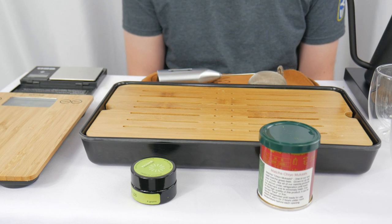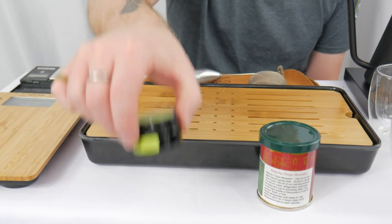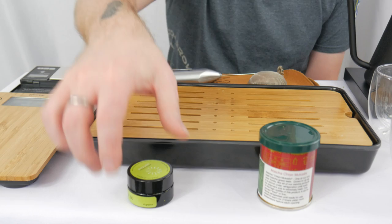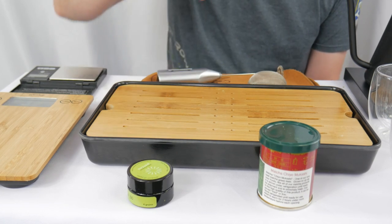We are back for another battle — battle number five now in round one of Matcha Madness. Today we will be pitting Blend 100 from Breakaway Matcha up against Uji Matcha Chiyo Mukashi from Ocha.